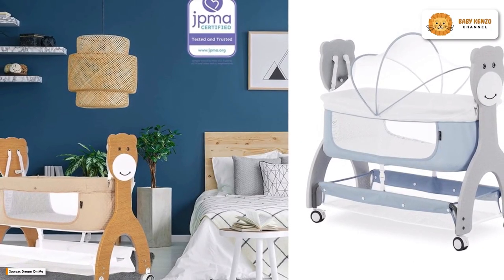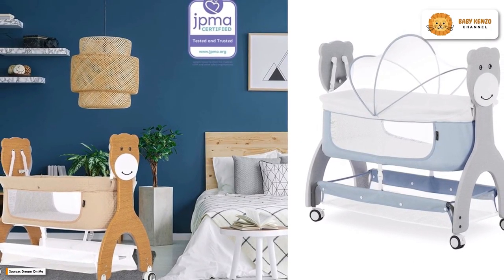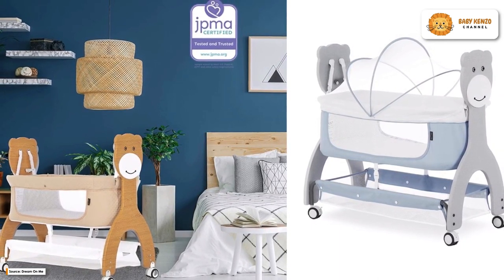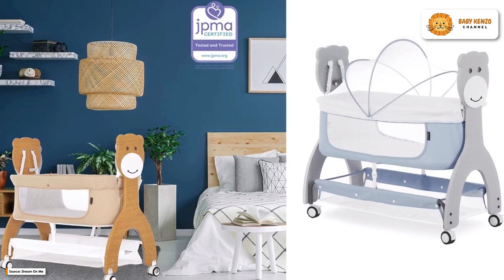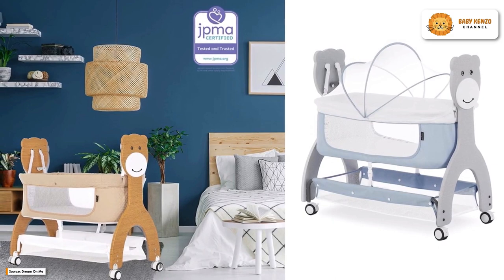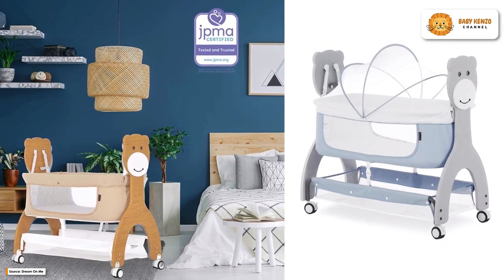Meet the new Cub Portable Bassinet, the perfect way to help your baby sleep soundly and safely. It's light and portable so you can take it with you everywhere you go. The wheels on the bassinet lock so you don't have to worry about it rolling away when you're moving it around the house.